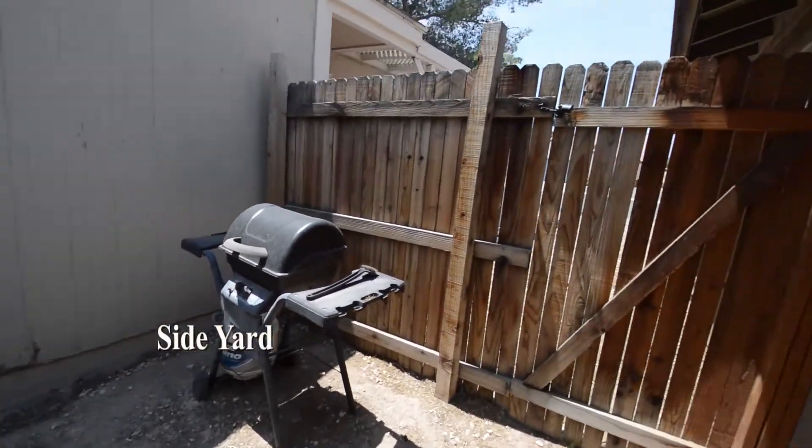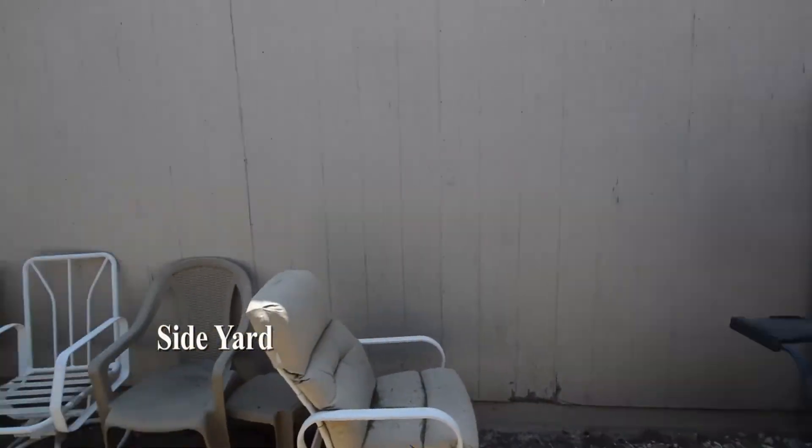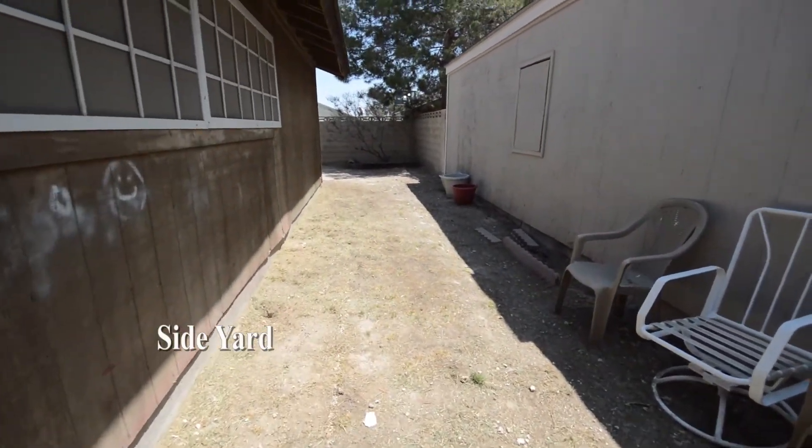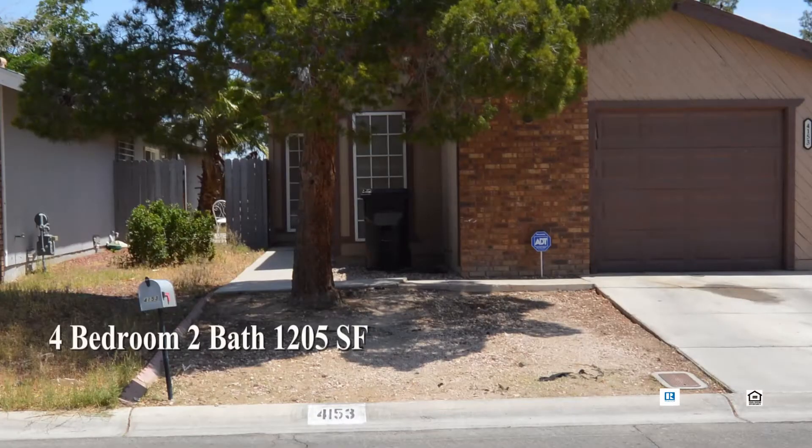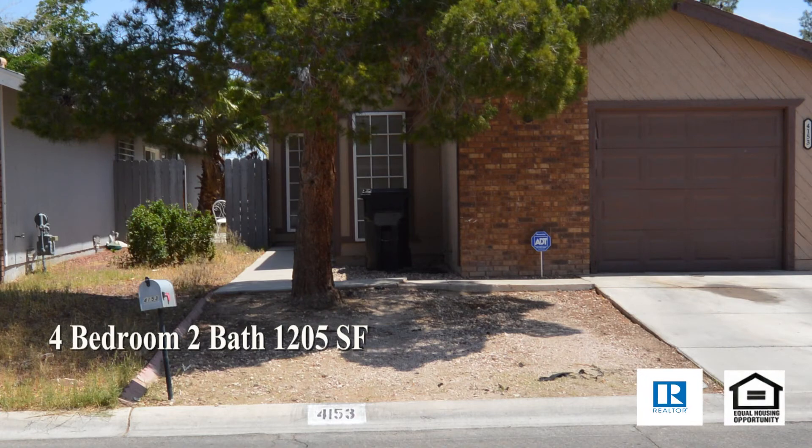The home has a zero lot line, so there's a side yard and a back yard. This 4-bedroom, 2-bath house with 1,205 square feet is available now for sale.